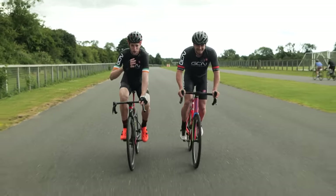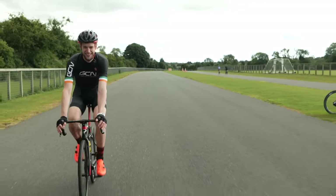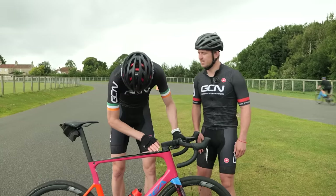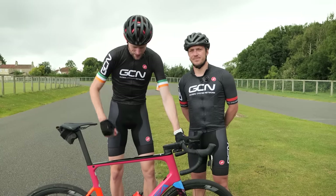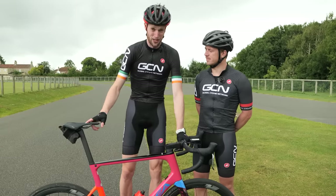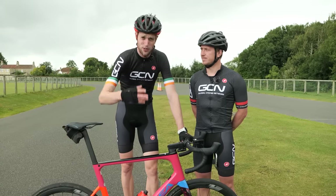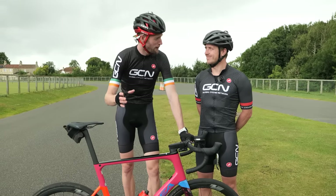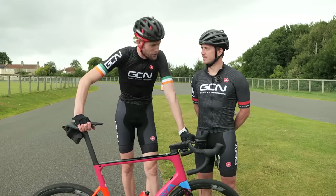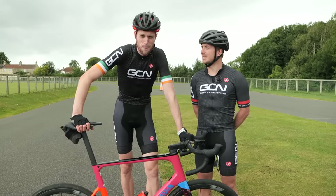Saddle height — there are some obvious ways where you just know you've got it. But there are some obvious ways where you know your saddle height's wrong, just like Hank demonstrated. In this video, we're going to talk you through some of the little tips and tricks you might want to know about to get your saddle height just right, and get those minute changes in order so you can ride your bike the best way possible.